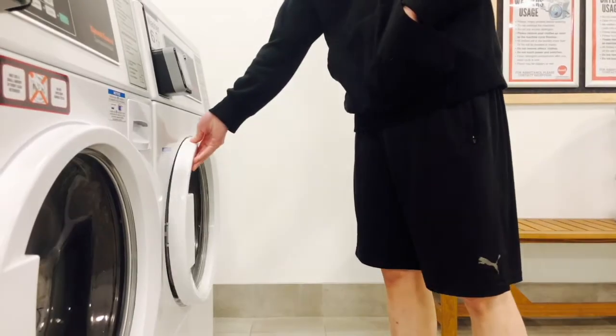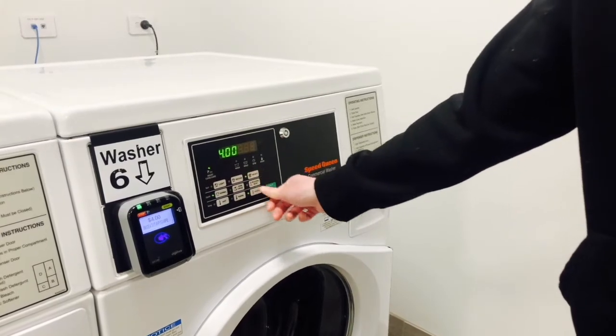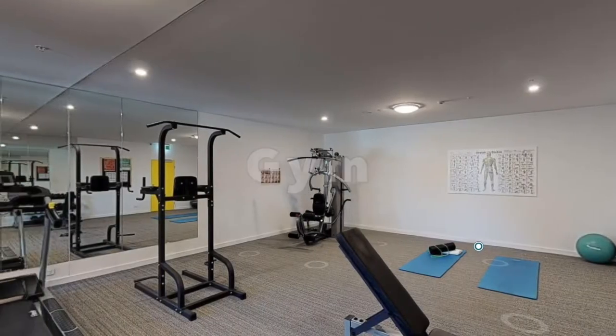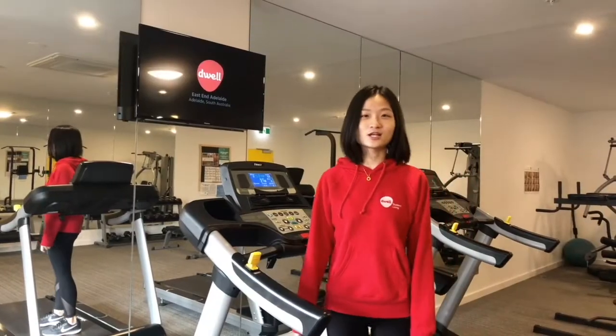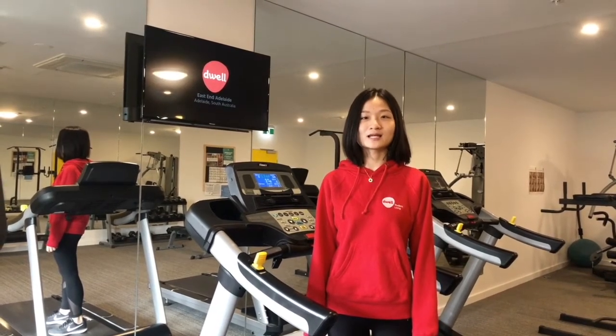With easy-to-use washing machines and dryers, our laundry room offers a great cleaning service to you. From dumbbells to cable machines, our gym room has all the equipment to keep your body fit and healthy.